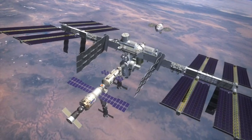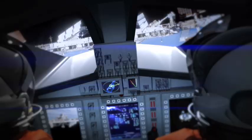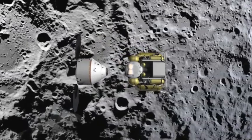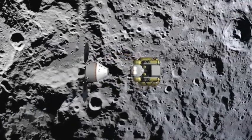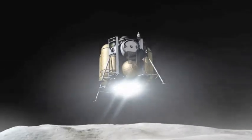Orion will be able to remain docked to the International Space Station for up to six months, providing a way for the crew to return to Earth at any time. The spacecraft can stay in lunar orbit without any astronauts on board while the astronauts visit the surface of the moon — this could be as long as six months.